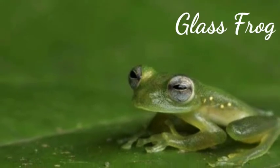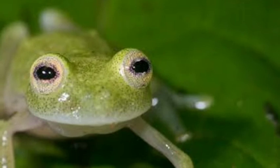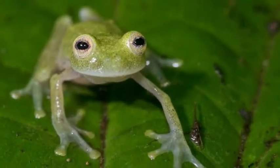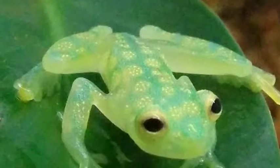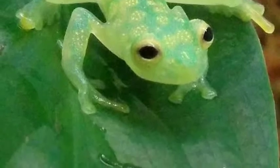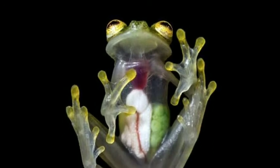The glass frogs are frogs of the amphibian family Centrolenidae. While the general background coloration of most glass frogs is primarily lime green, the abdominal skin of some members of this family is translucent. The internal viscera, including the heart, liver, and gastrointestinal tract, are visible through the skin — hence the common name.